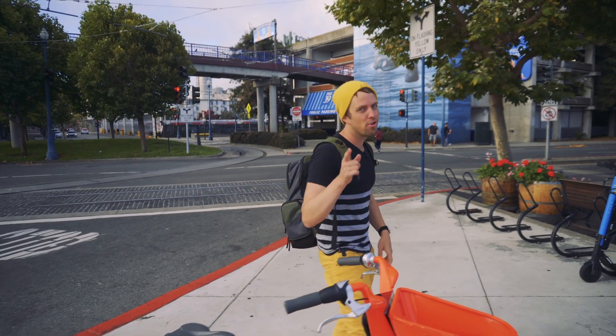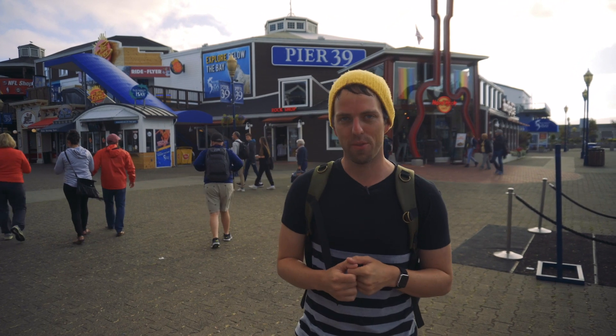So how should you get around? There are tons of options, and I'm here to tell you about the best. This is your ride guide to San Francisco.